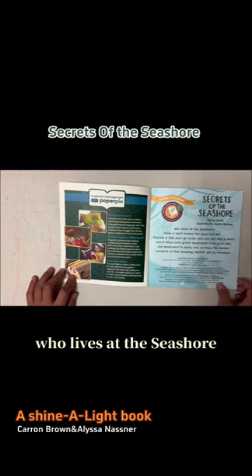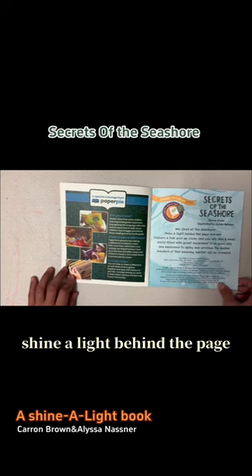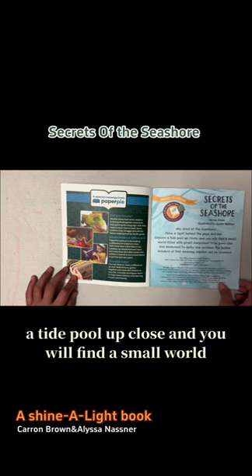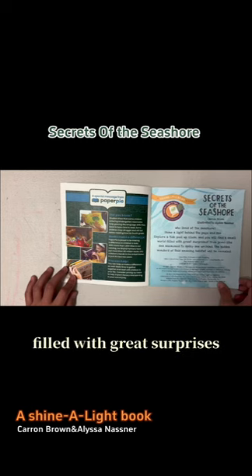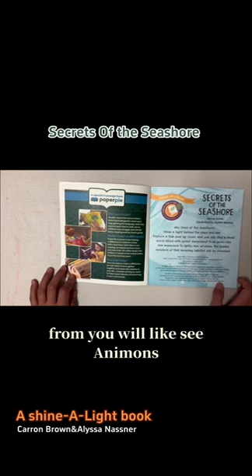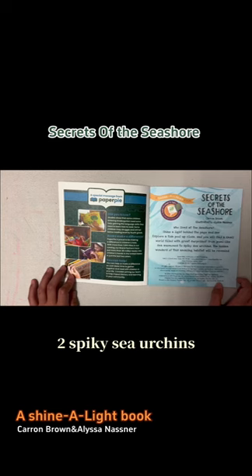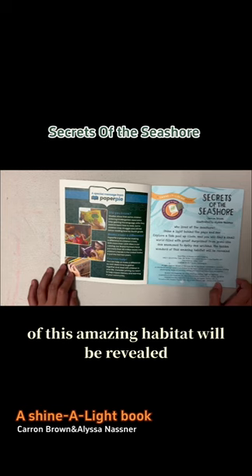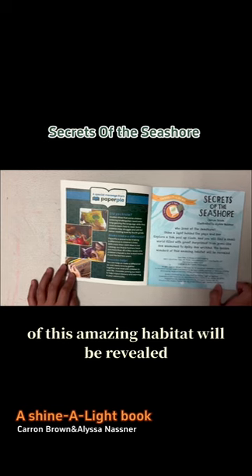Who lives at the seashore? Shine a light behind the page and see. Explore a tide pool up close and you will find a small world filled with great surprises. From jewel-like sea animals to spiky sea urchins, the hidden wonders of this amazing habitat will be revealed.